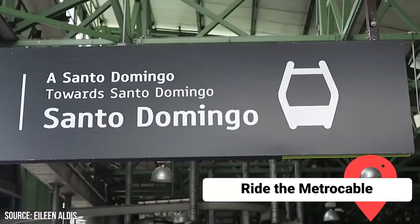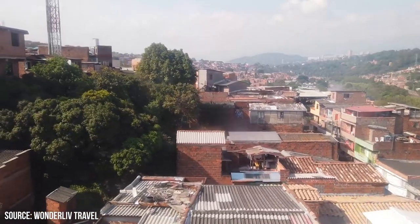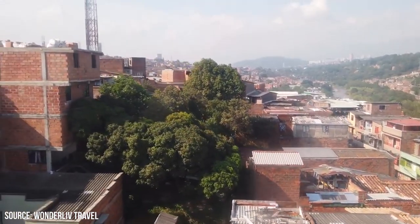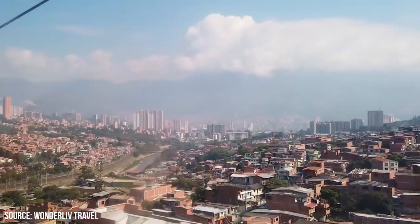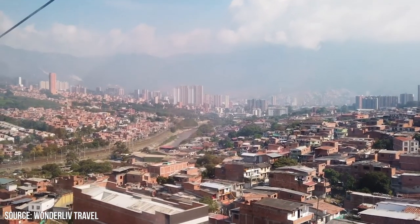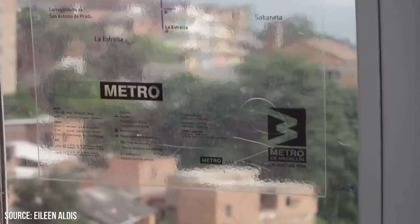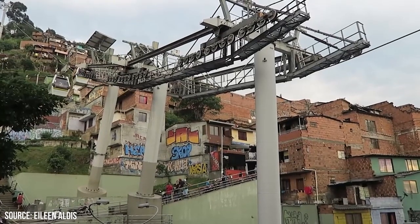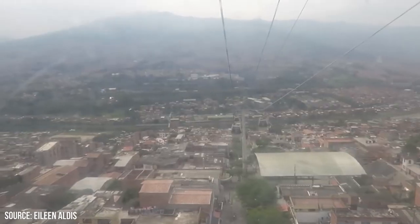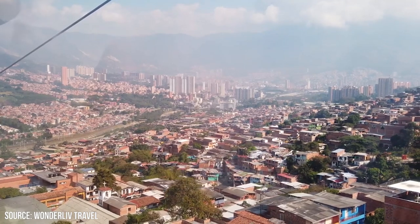Ride the Metro Cable. Riding the Metro Cable in Medellin is not just a mode of transportation, but also an unforgettable experience that offers stunning panoramic views of the city. It's an integral part of Medellin's public transportation network, renowned for its innovative design and breathtaking vistas. The Metro Cable consists of cable cars that ascend the mountains on the western and northern ends of Medellin, providing access to neighborhoods that were previously isolated and underserved. As you hop on the gondola, you'll be greeted by the warm Colombian sun.